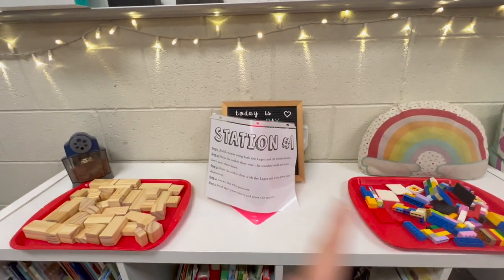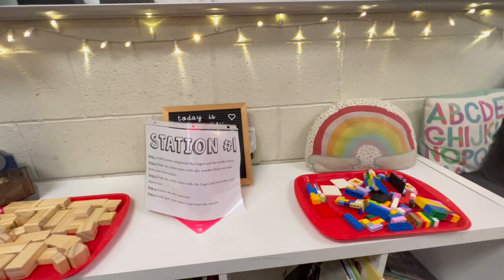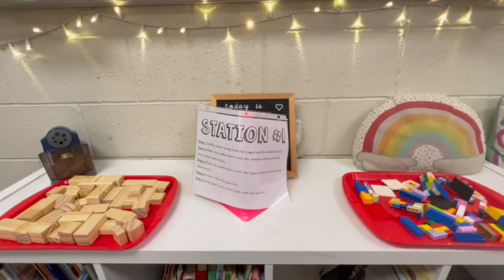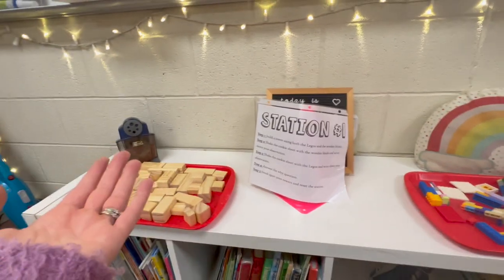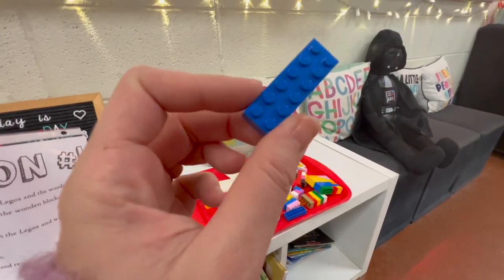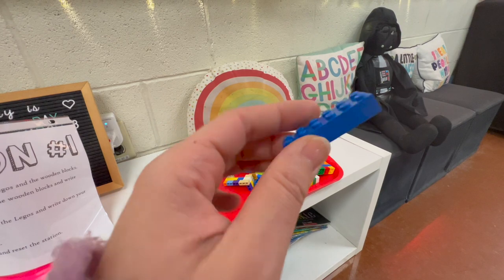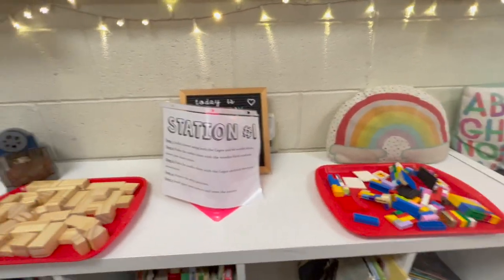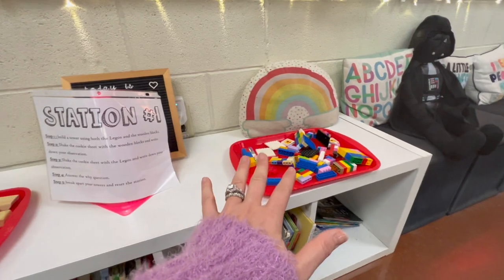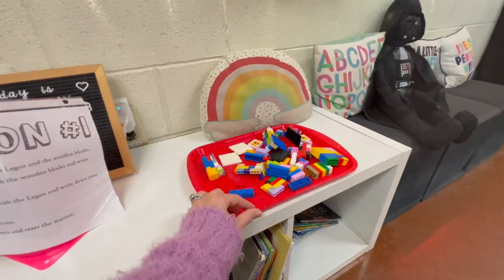Station one is where students build a tower using both legos and wooden blocks. They shake the cookie sheet with the wooden blocks first and write down what they observe, then shake it with the legos and write those observations. Then they answer the question: why did the wooden blocks fall but the legos didn't? The point is for them to see that just stacking bricks isn't enough — there needs to be some way to connect the building so it's harder to knock down during an earthquake.